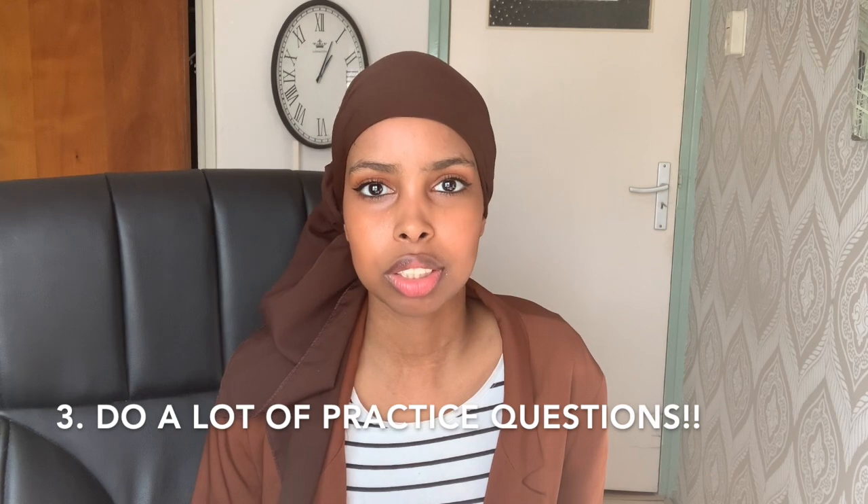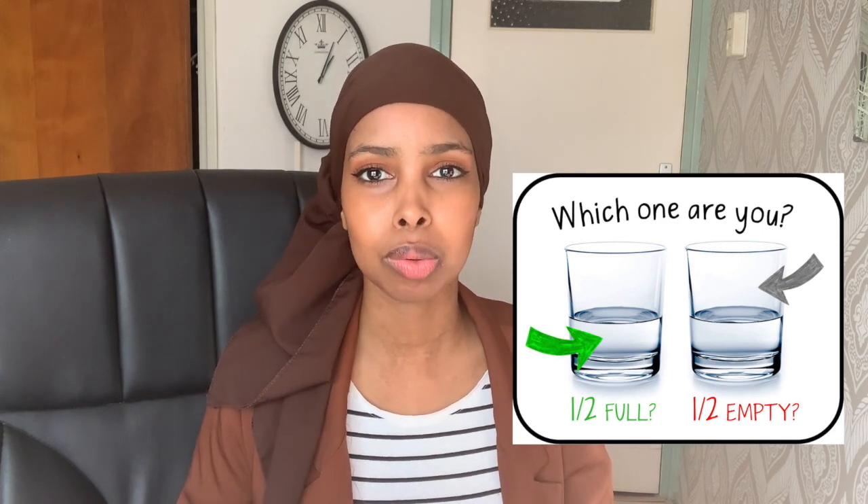My last tip is: do a lot of practice questions. I know it sounds scary, but you will learn the most by doing questions. It's really daunting to do practice questions and find out that you got a lot of them wrong. However, you can look at practice questions with a glass half empty or a glass half full. Because when you have 10% right and 90% wrong, you can look at it as 'I only scored 10%,' or you can look at it as 'I have the opportunity to learn 90% more.' So try to view practice exams as learning tools. Don't think about what grade you're going to score — think about what you can learn from that practice exam.